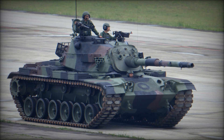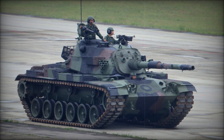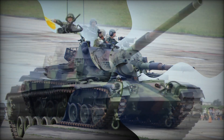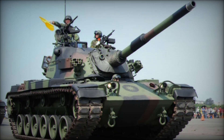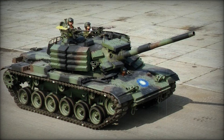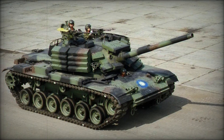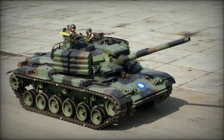Additionally, the tank can be outfitted with multiple machine guns on the turret for local self-defense against infantry and air threats, along with a coaxial 7.62mm weapon mounted on the turret face. To enhance its defensive capabilities, the CM11 is fitted with 12 smoke grenade dischargers, allowing the crew to create smoke screens for concealment during combat.